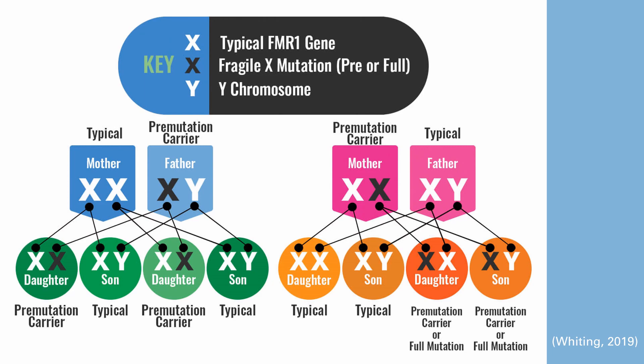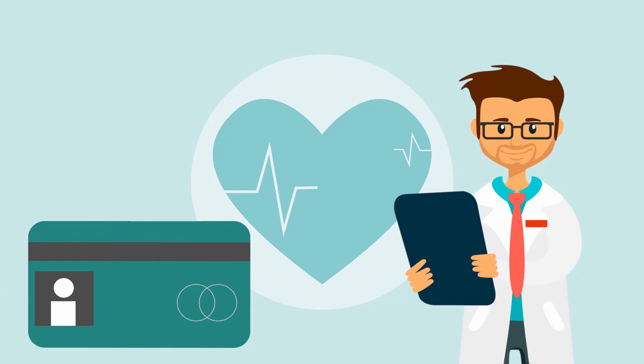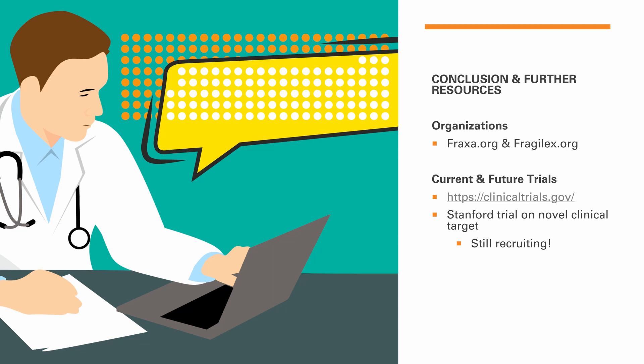It's important to note there are a few ways to get tested. The main way is a blood test, and other methodologies can be used before a child is born, including genetic testing for individuals with a family history of this disorder. Currently, in terms of treatment, a neuropsychiatric approach is being used, looking at neuropsychiatric factors in diagnosing this neurodevelopmental disease. Future and current trials can be found at www.clinicaltrials.gov — including a Stanford trial on a novel clinical target that is still recruiting. Organizations such as Fraxa.org and FragileX.org are also available resources.